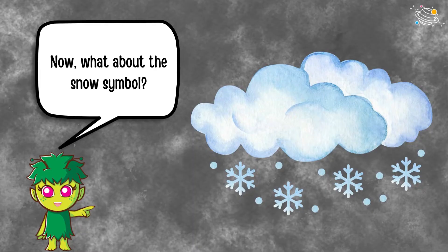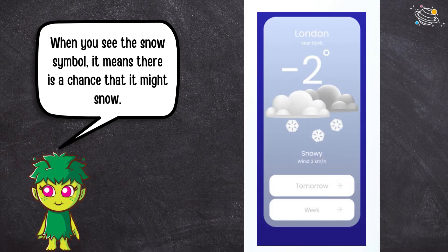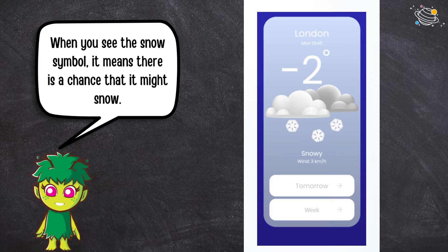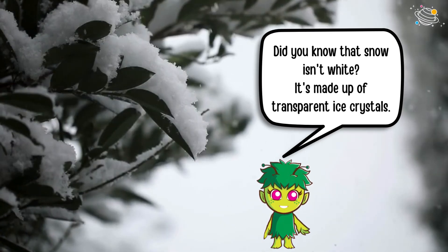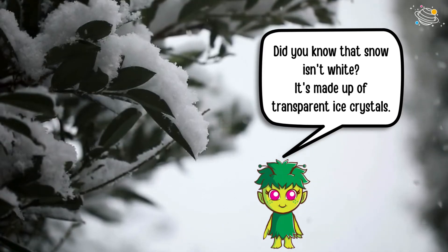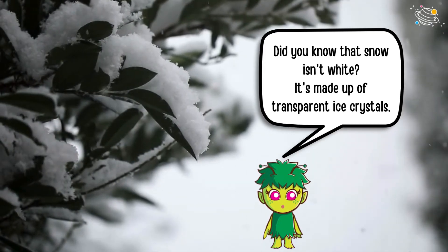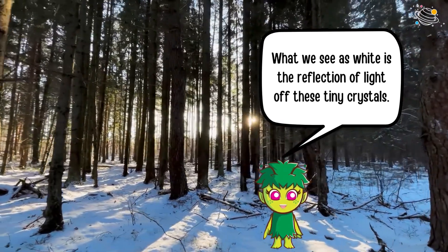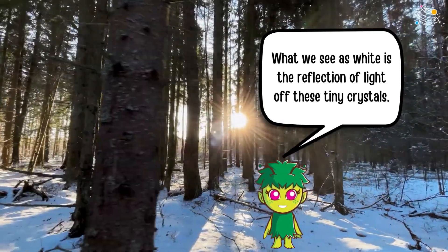Now, what about the snow symbol? When you see the snow symbol, it means there is a chance that it might snow. Did you know that snow isn't white? It's made up of transparent ice crystals. What we see as white is the reflection of light of these tiny crystals.